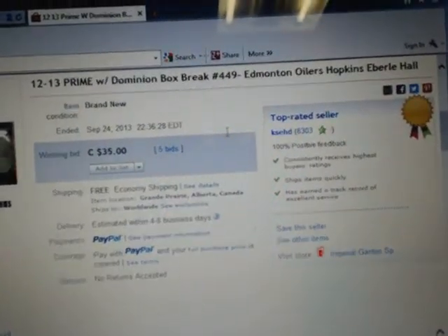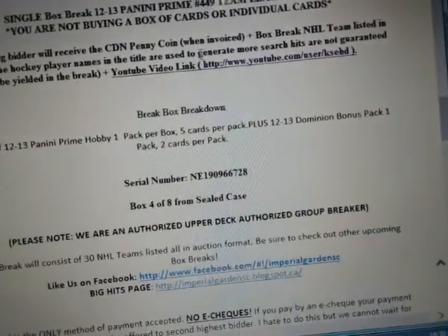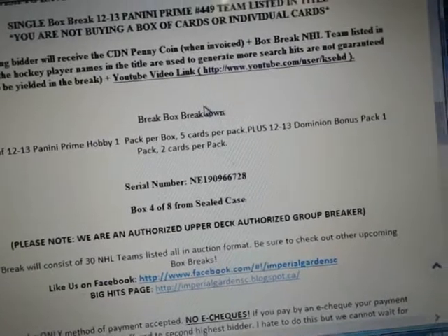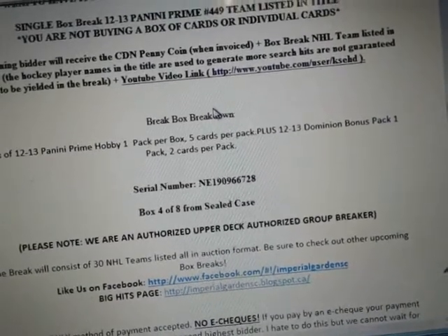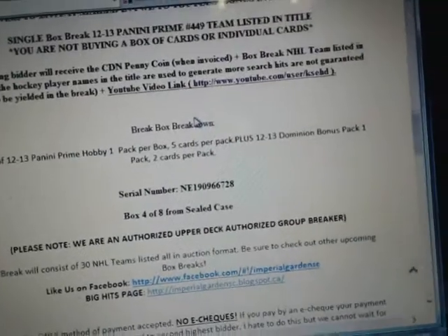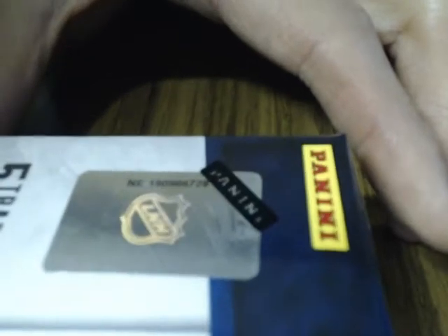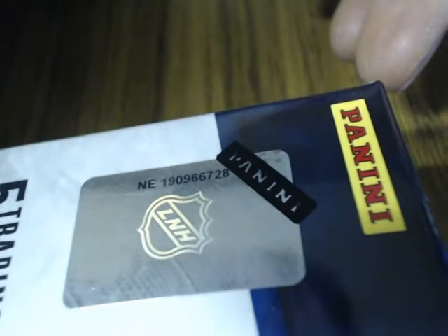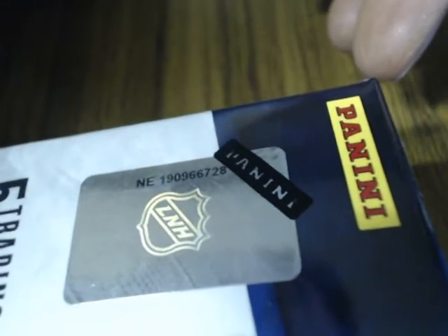So break 449. This is box number 4 of 8 from the case, and our serial number is NE190966728. Let's check the serial number — NE190966728.